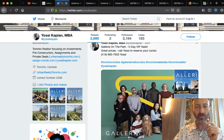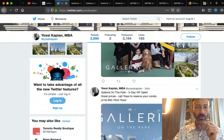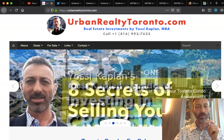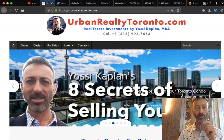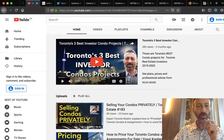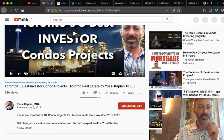Galleria on the Park 5-day VIP sale is happening right now. You can follow updates at twitter.com/yossikaplan. I'll be uploading this video to urbanrealtytoronto.com where you can download the floor plans, and my YouTube channel is youtube.com/yossikaplan. When I look at Toronto's three best investor projects, I declare Galleria one of the most important projects right from the start — before I even saw most of the details — because I know how important it is.